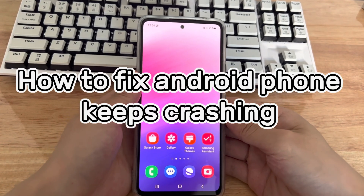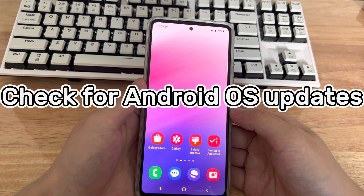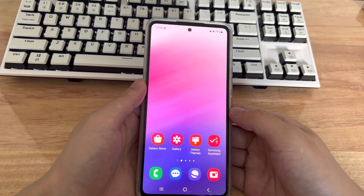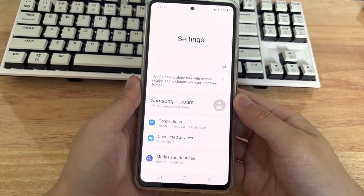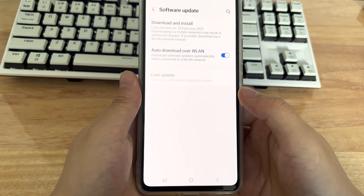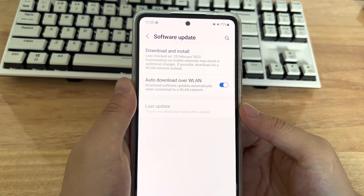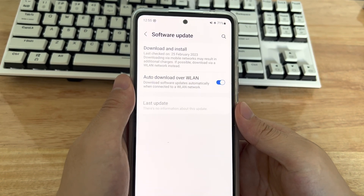Third, how to fix Android phone keeps crashing. Method 1 is to make sure the Android operating system is the latest version. Mobile phones occasionally release updates that introduce new features and protect you from security threats — an OS update might be all it takes. Open your phone settings, find and click software update, and your device will check for available updates. If an update is available, download and install it. After the update is complete, try using your phone again. If no updates are available, your software is already up-to-date.